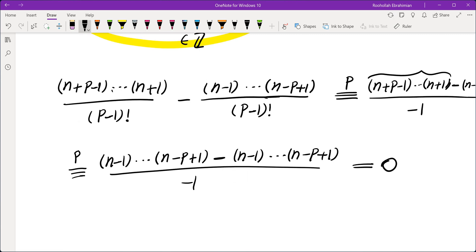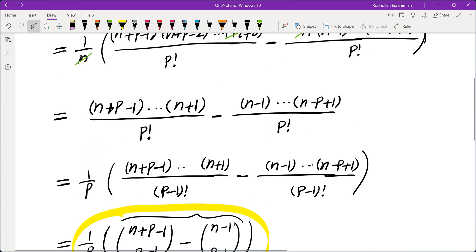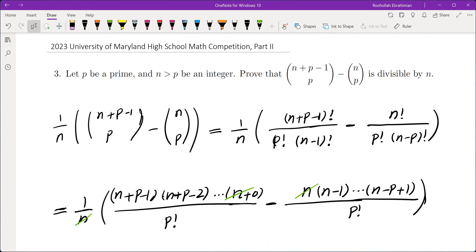So what does that mean? It means the quantity in parentheses is divisible by P, which means the fraction is an integer, which means the original number is in fact divisible by n. If you like this video, make sure you subscribe to the channel, and I will see you in the next video. Thank you.